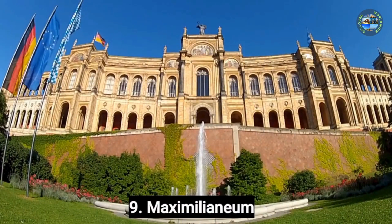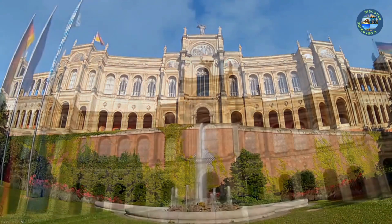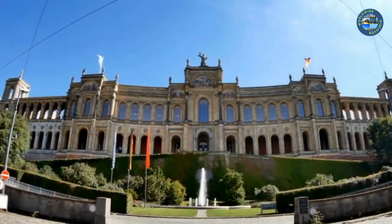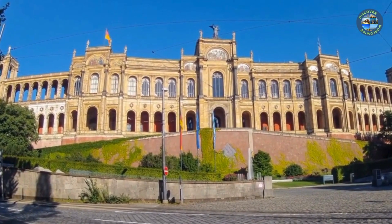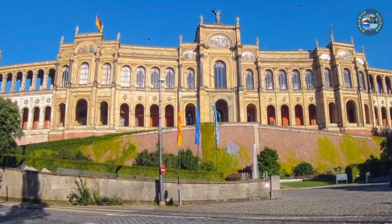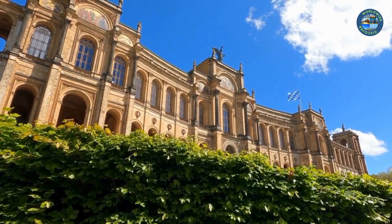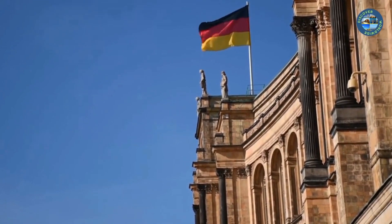Number 9: Maximilianeum. The Maximilianeum is a beautiful building in Munich, Germany. Built between 1857 and 1874, it is currently used as the seat of the Bavarian State Parliament. During a tour, you can see the impressive staircase, the Great Hall, and the Bavarian Parliament Chamber, and learn about the history of the building and its role in Bavarian politics. You can also visit the Maximilianeum Park just outside, a popular spot for picnics with great views of the city. Overall, the Maximilianeum is a must-see for anyone interested in history, politics, or architecture.